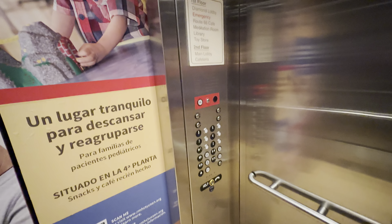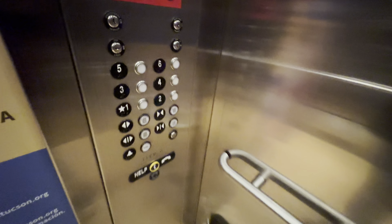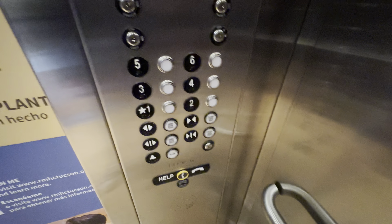Here at 1, the capacity is 3,000 pounds. Let's go to 6.